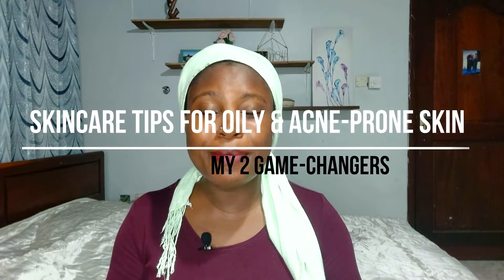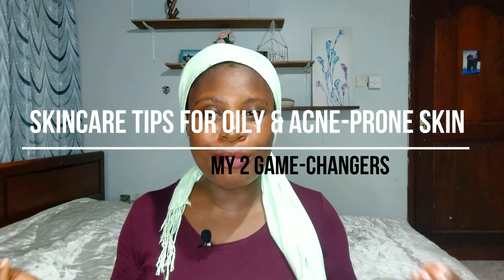Hello, it's Janetta. If you're new here, thank you for stopping by. If you're already a subscriber, welcome back. Today I want to share some skincare tips for oily and acne-prone skin.